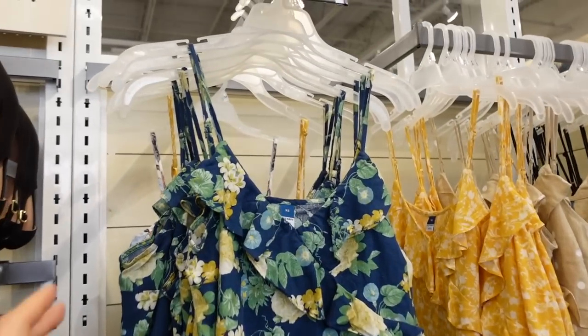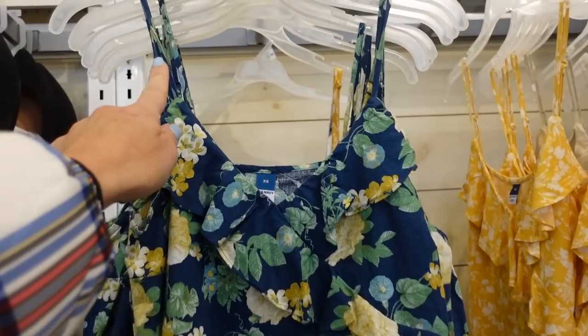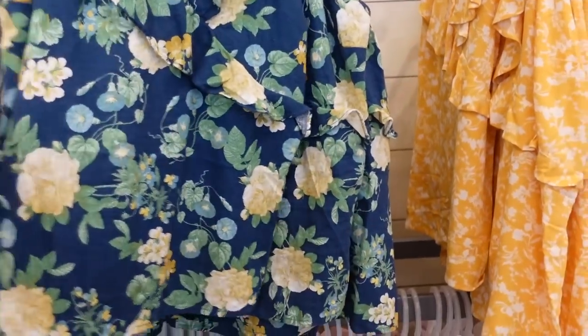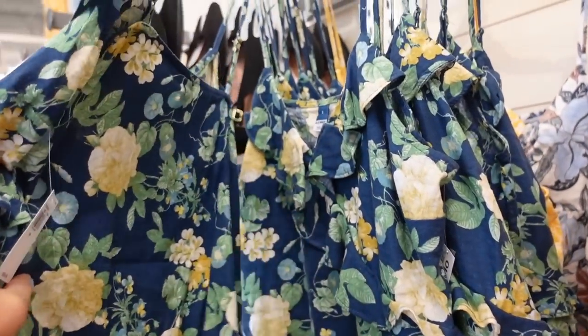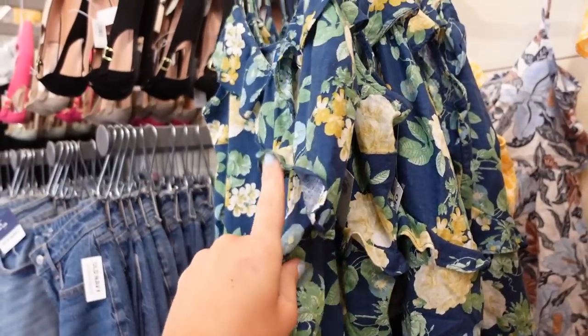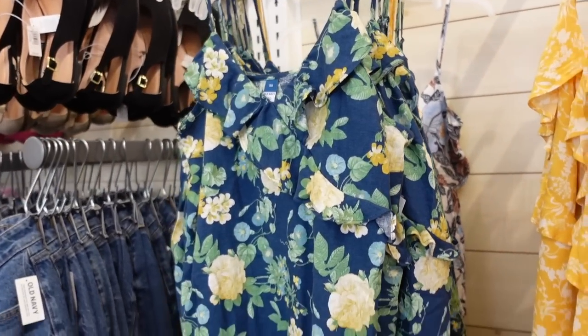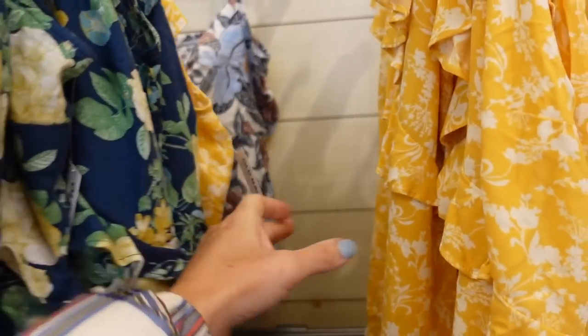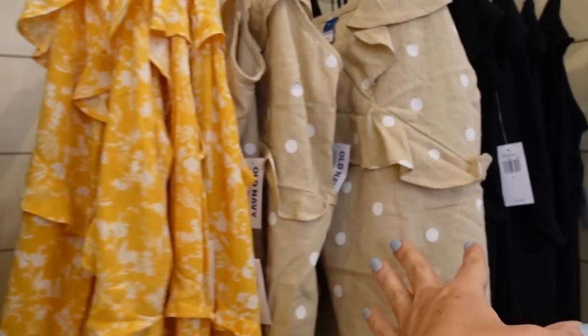The first thing I'm seeing are these new ruffle tanks. They have thin adjustable straps, a wrap front with a ruffle, and a nice relaxed fit through the body. The straps are adjustable and they're on sale for $18, regularly $29.99, in blue and yellow floral, blue floral, yellow and white, and beige and white polka dot.